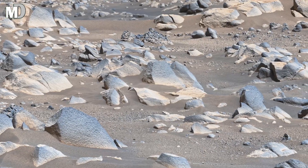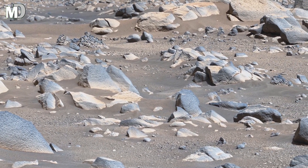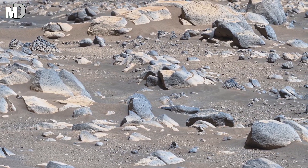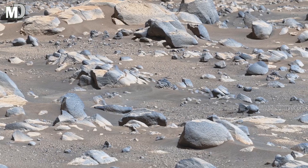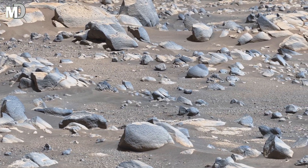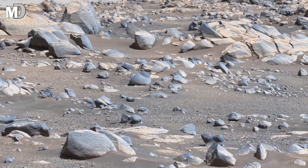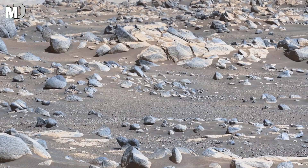Dear friends, this terrain lies deep inside Jezero Crater, one of the most studied places on Mars. Billions of years ago, water is believed to have filled this crater, carrying sediment and minerals that slowly built up these rocky layers. What we see now are the remains of those ancient rivers and canals, turned into stones and scattered by time.